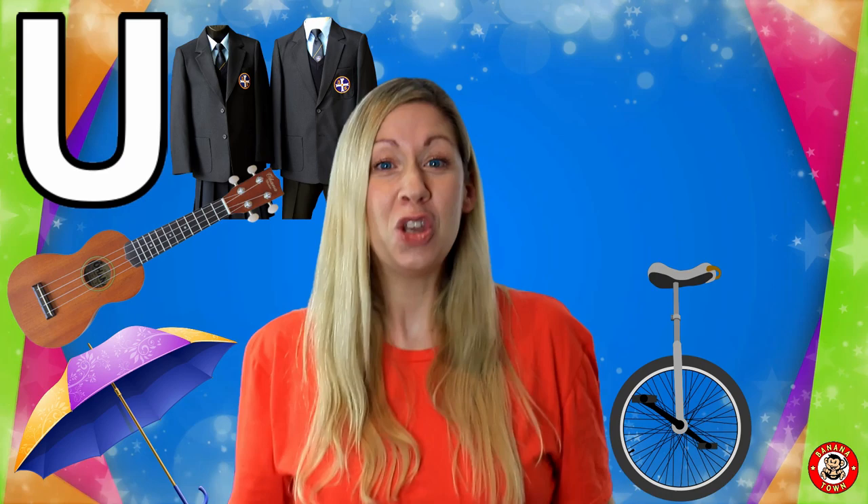U is for Unicycle. A unicycle is like a bike but with one wheel. That must be so hard to ride!